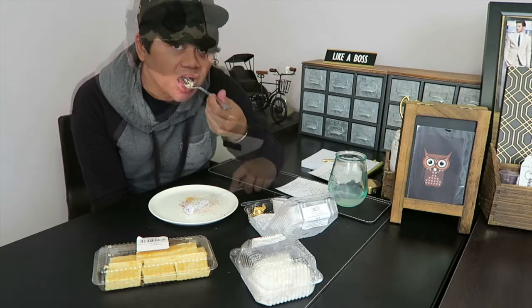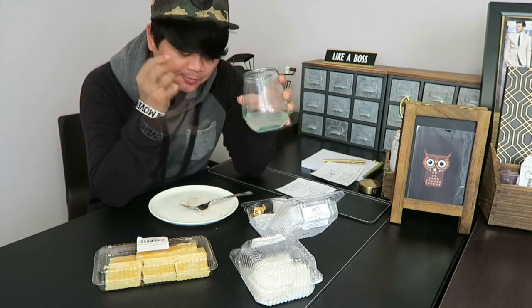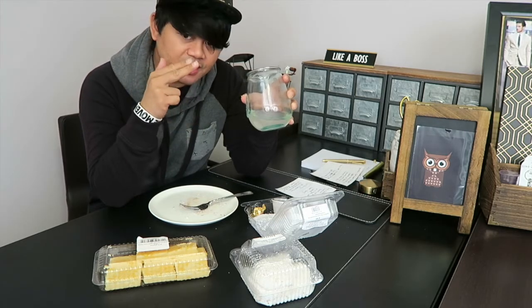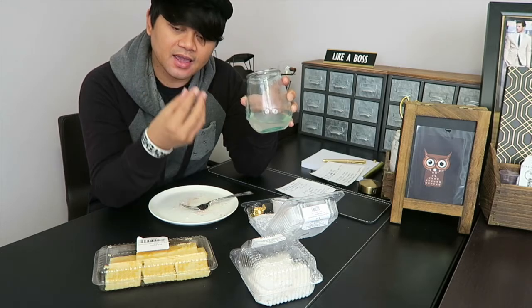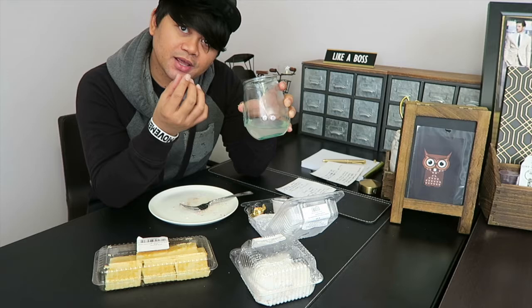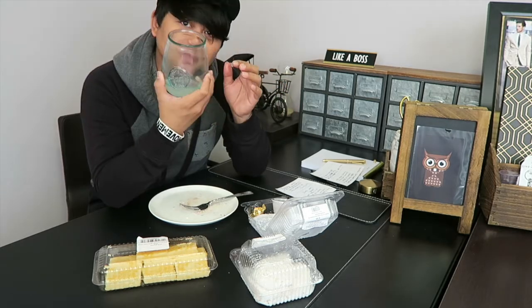So good! The brown sugar really hits the spot. You can taste the rice cake and then after that you get the hint of the brown sugar, and then the aftertaste of the coconut meat — so good. I have some lemonade here to wash it down.